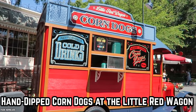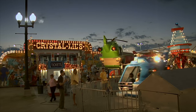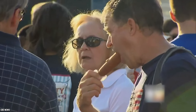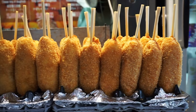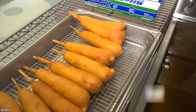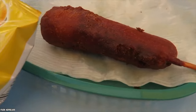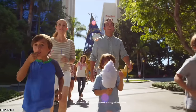Hand-Dipped Corn Dogs at the Little Red Wagon. A typical theme park food is the humble corn dog. Though commonplace, corn dogs are very popular for they are easy to grab and go. They are affectionately called hot dogs on a stick too. Delicious corn dogs are quite inexpensive in general, but Disneyland is not known to be an inexpensive place.